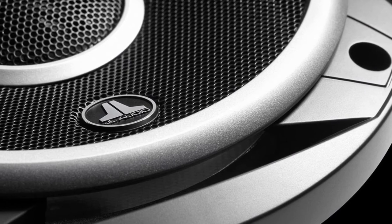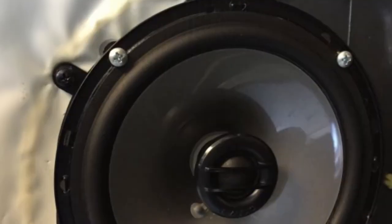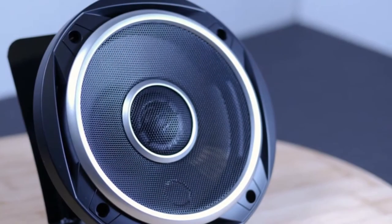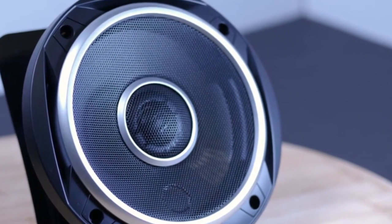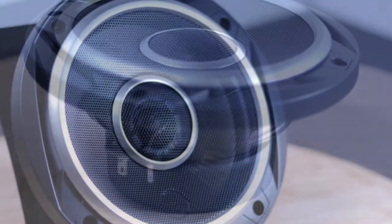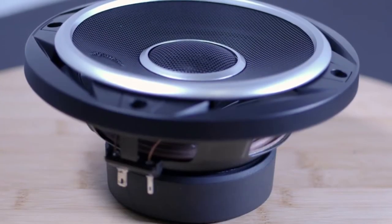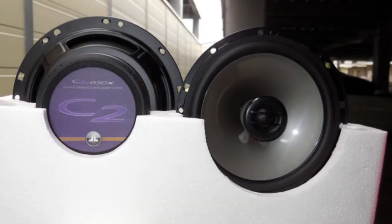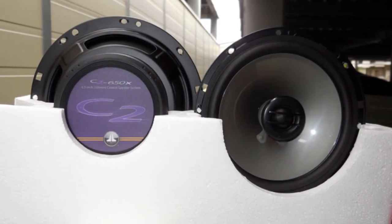Its woofer design leverages JL Audio's vast woofer design experience and advanced modeling systems. Furthermore, multiple mounting patterns are provided on the woofer frame for easy installation into most vehicles that accept a 6.5-inch speaker. Its tweeters are coaxially mounted and built with 0.75-inch silk-dome diaphragms for providing smooth, extended response on and off axis.